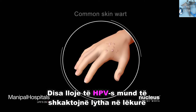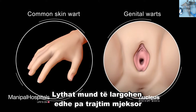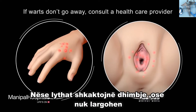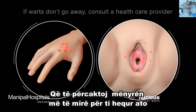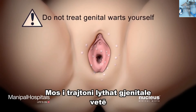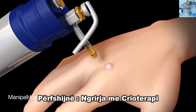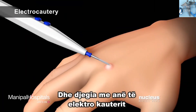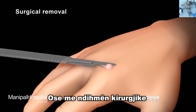Some types of HPV can cause common skin warts or genital warts. The warts may go away without treatment as the immune system fights off the HPV infection. If the warts are painful or don't go away, visit a healthcare provider so they can examine the warts to determine the best way to remove them. Although you can treat common warts at home, do not treat genital warts yourself. Procedures to remove either common warts or genital warts include freezing with cryotherapy, burning with an electric current called electrocautery, or surgical removal.